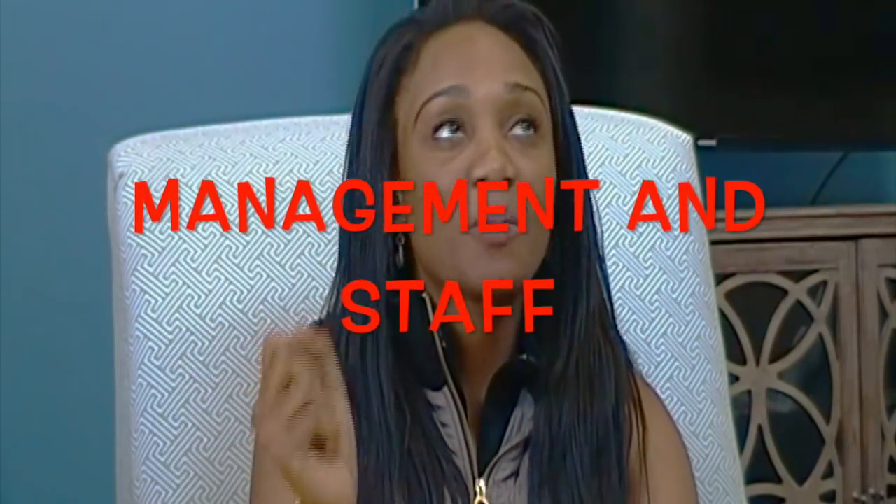Number two on this list — I can't stress it enough: management and staff. This is so essential. I almost put it at number one. Management and staff is like the most essential part of looking for and living in an apartment complex. If management and staff don't actually know what they're doing, and you have a question a month or two from now and you keep getting different answers from different people, it's going to be so annoying and frustrate your life to no end.